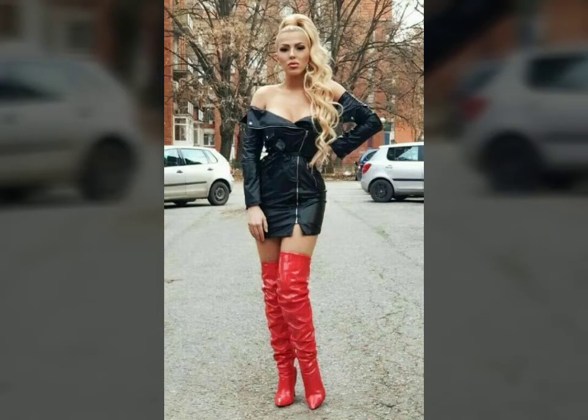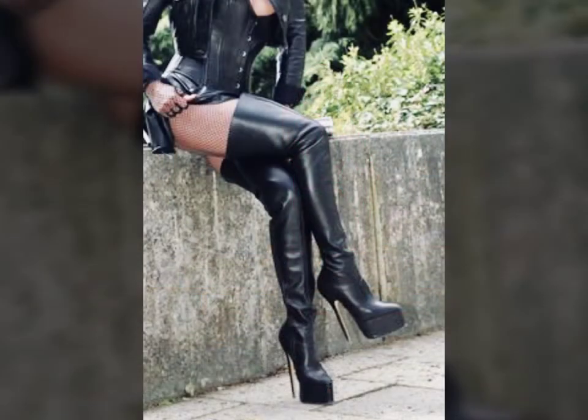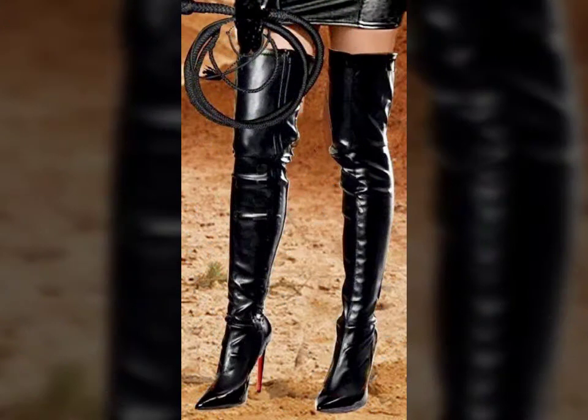Hello friends, welcome to my YouTube channel Fashion Spark. How are you friends? I hope you will be fine and doing well. Today I am going to share with you beautiful and stylish leather latex thigh long boots designs. These are very beautiful, stylish, and dandy.